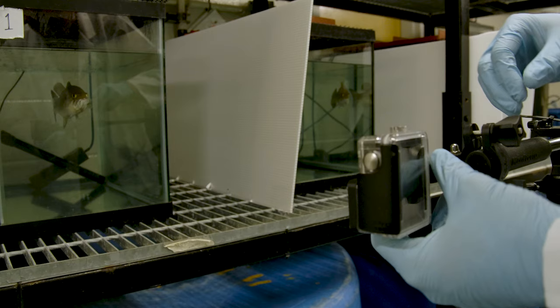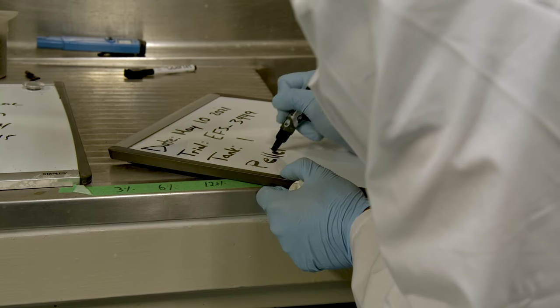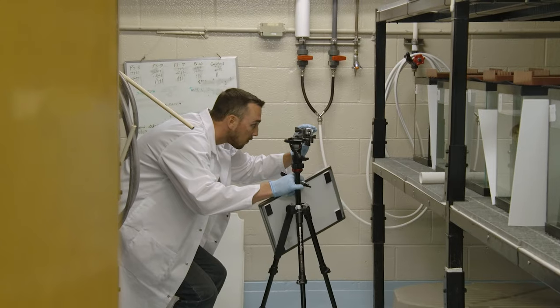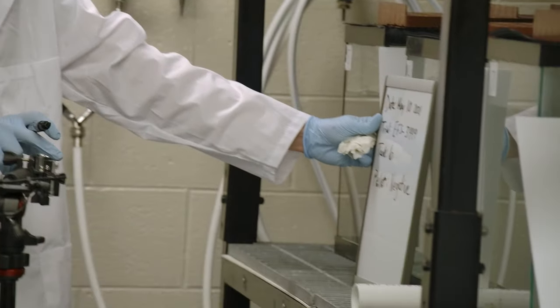To make sure we were testing in a way that got really robust, reliable results, every fish, every trial, and every pellet that was dropped was recorded. We brought the footage back to our lab and played it on a monitor where we could move frame by frame to really determine exactly when a fish took that pellet in their mouth, how long it stayed in their mouth, and if they ate it or not. This way we were able to score all of our trials consistently and get really reliable data.